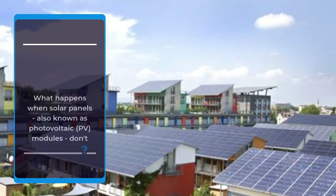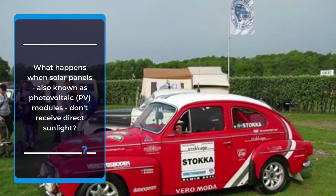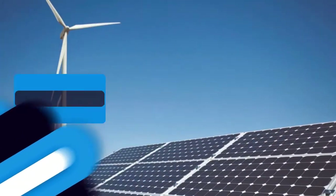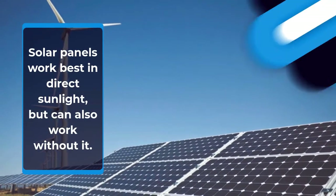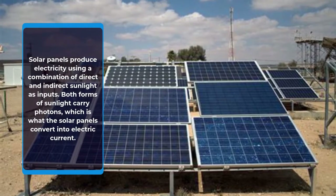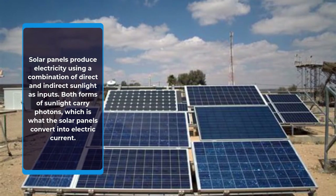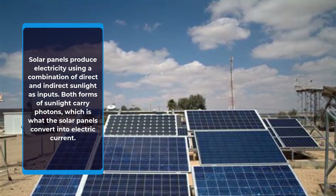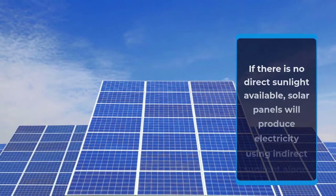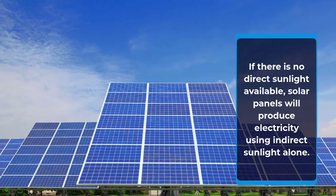What happens when solar panels, also known as photovoltaic (PV) modules, don't receive direct sunlight? Do solar panels need direct sunlight? Solar panels work best in direct sunlight, but can also work without it. Solar panels produce electricity using a combination of direct and indirect sunlight as inputs. Both forms of sunlight carry photons, which is what the solar panels convert into electric current. If there is no direct sunlight available, solar panels will produce electricity using indirect sunlight alone.